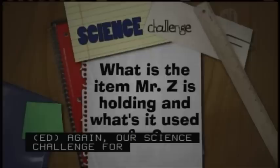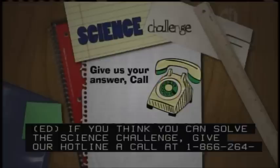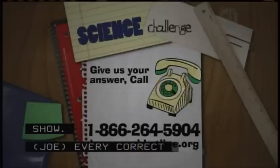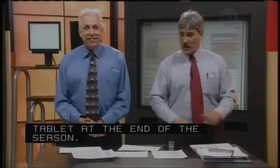I couldn't answer that question myself — I tried to get it right. The Science Challenge for today is: what is the item Mr. Z is holding and what is it used for? If you think you can solve that Science Challenge, give our hotline a call at 1-866-264-5904, or answer on our website HomeworkHotline.org. Every correct response is added to our hotline hall of fame. If you earn enough points, you get a tablet at the end of the season. Maybe if we have time, we'll actually do it and see what it does.